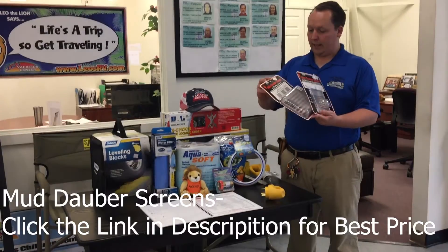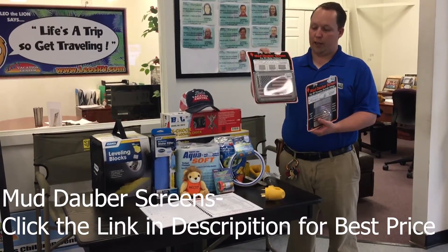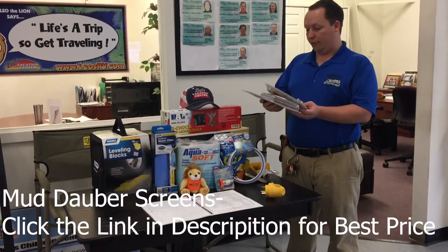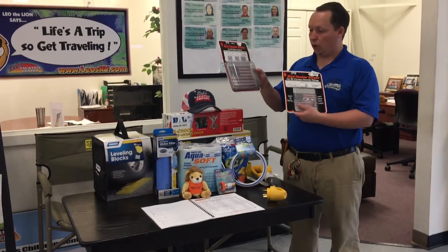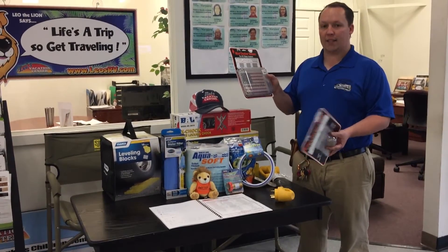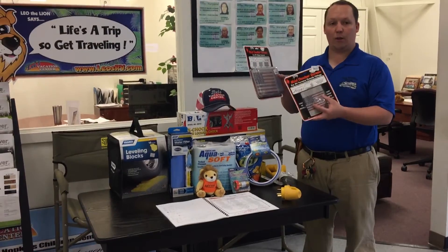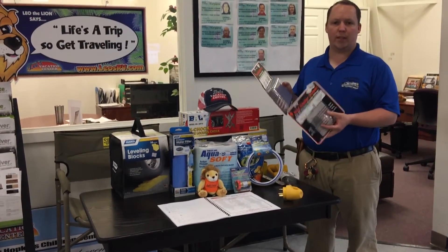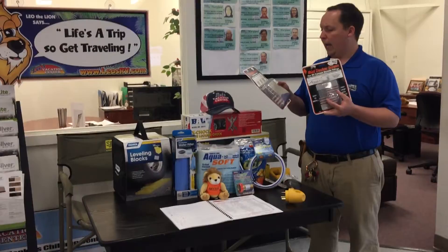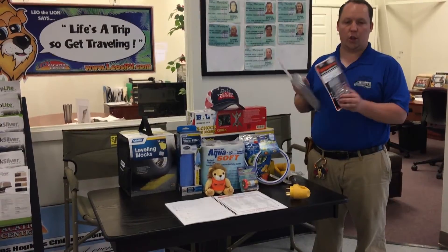Number eight is mud dauber screens. These are really important to protect your furnace and water heater. These screens keep the mud daubers, the wasps, the mice, the birds, etc. out of those warm areas, because for some reason they're attracted to propane, and it does so without blocking the air flow. You don't want them to build nests in there.